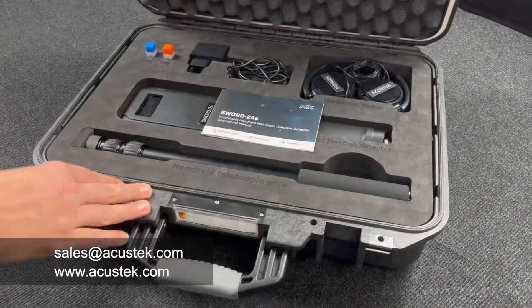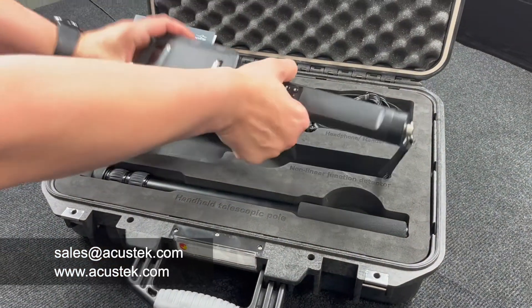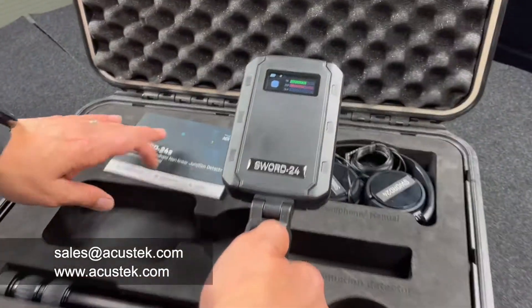SORD24 is a portable NLJD designed to detect electronic devices hidden in various surfaces or objects, such as walls, floors, ceilings, lamps, furniture, containers, etc.